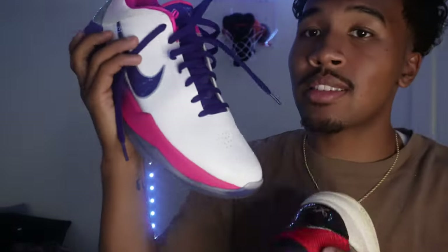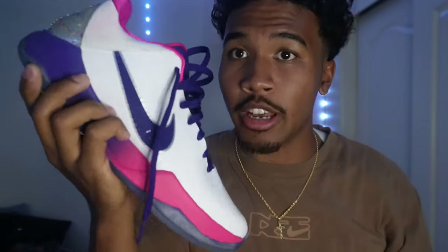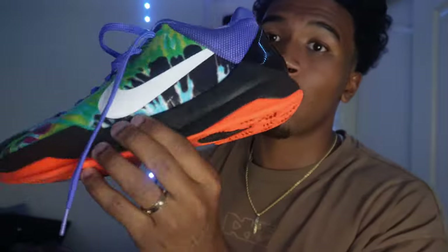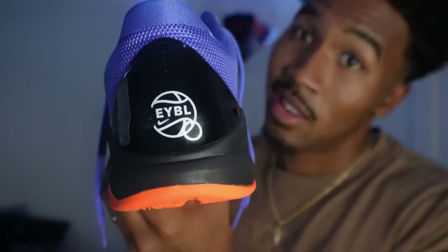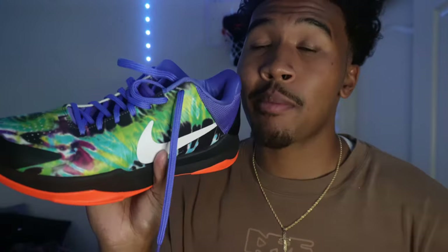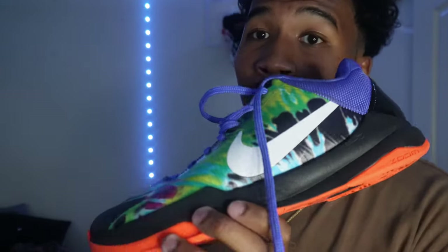Next on our list is another heavy hitter — the Kobe 5 EYBL. This is number one in my rotation right now. Let me know if y'all want that review. Every time I go into hoop sessions people are looking at them like 'damn Cam, those are tough.' It's a toss-up between the Kobe 5s and the Kobe 6s as far as my favorite Kobes.